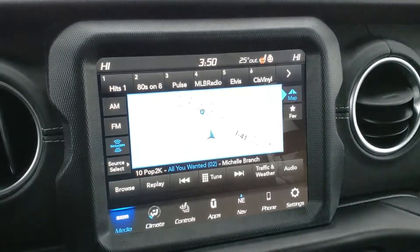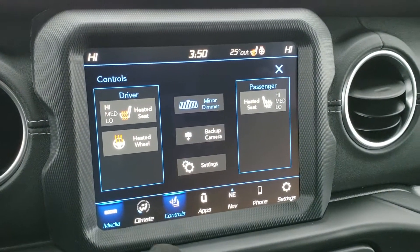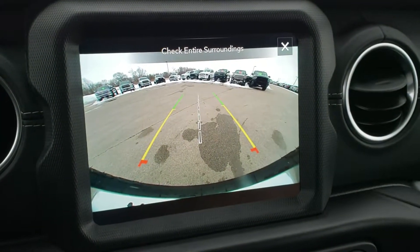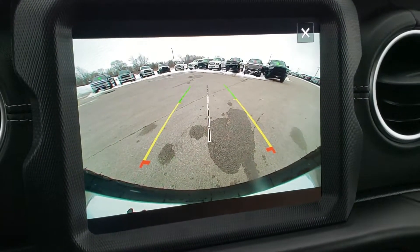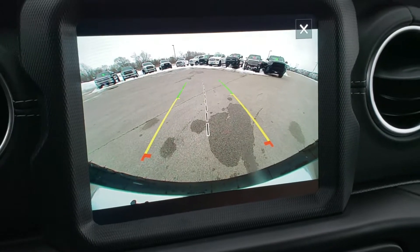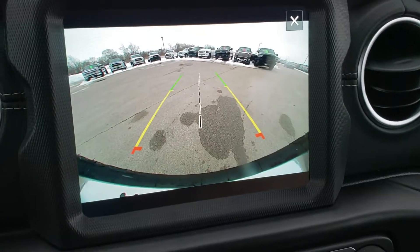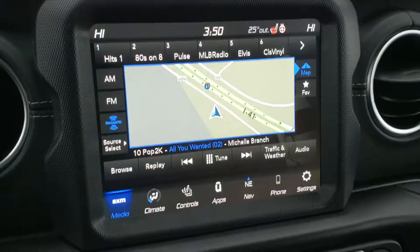You can also do your climate controls here. You get AM, FM, and SiriusXM radio capabilities. You can do your heated seats and heated steering wheel buttons here. My favorite part about the new JLs is the backup camera — it is crystal clear. Everybody used to rag on the Wranglers because they didn't have backup cameras; well now they've got like the best backup cameras. They're super clear, with dynamic grid lines, and that middle line lines right up with your receiver hitch. It's just a really great backup camera on these vehicles.